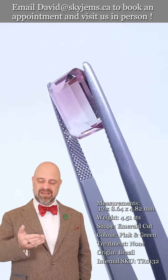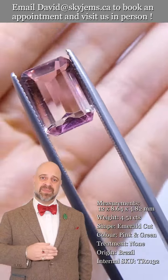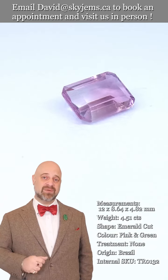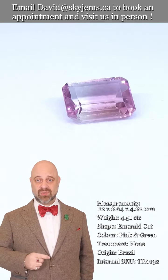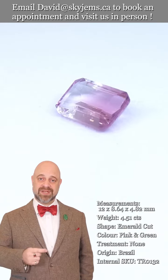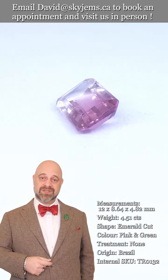You need to feel the weight and really see the color and brightness in person. That's why we have a 30-day no-questions-asked money-back guarantee — you are never ever stuck with anything from Skygems. That's also why we always encourage clients to come and see gems in person whenever possible.